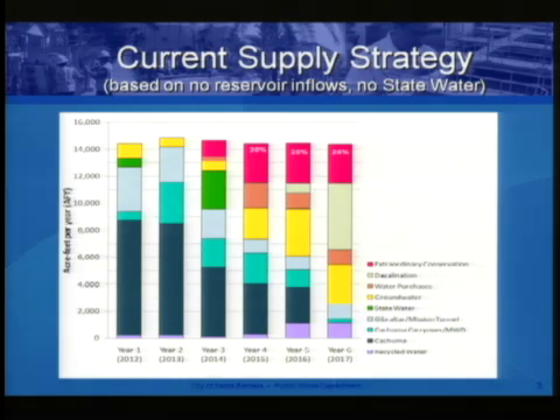We have water in Gibraltar and Mission Tunnel. By December, if we don't receive significant rainfall and runoff, Gibraltar will be empty — so future inflow is really just Mission Tunnel water. We also have Kachuma carryover water from prior years we haven't fully utilized, which we're spreading out to meet needs. Looking at year four, with dwindling Kachuma supply, we're taking a 55% reduction. This plan assumes no reservoir inflow and no additional state water allocations going forward.